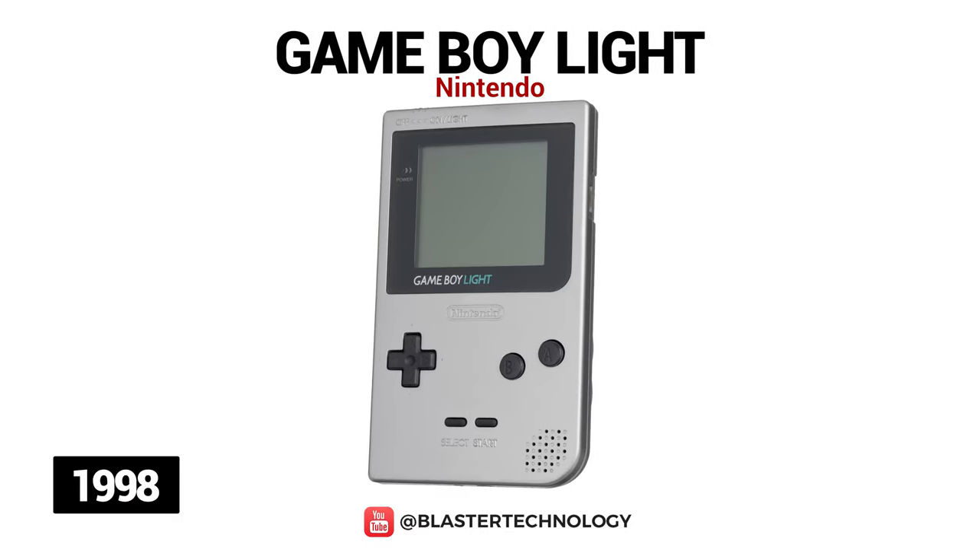In 1998, Nintendo released an improved version of the Game Boy Pocket — the Game Boy Lite — which was only available in Japan. The differences between these two models are that the new model works with two AA batteries with a range of about 20 hours and has a backlit screen that can be turned on or off.